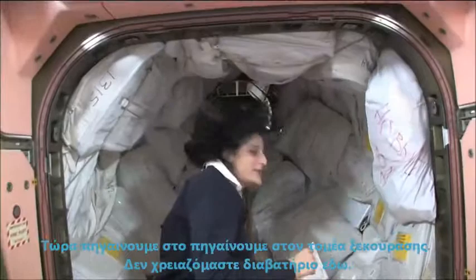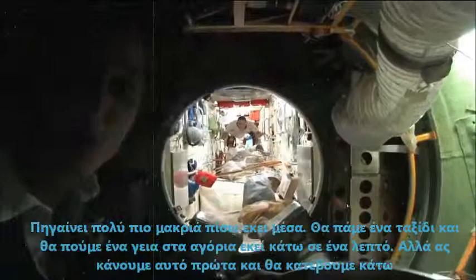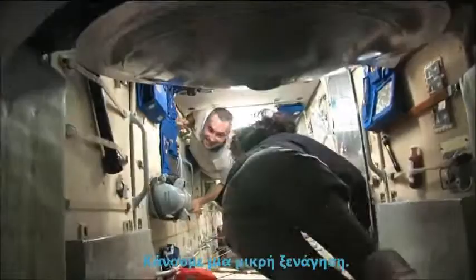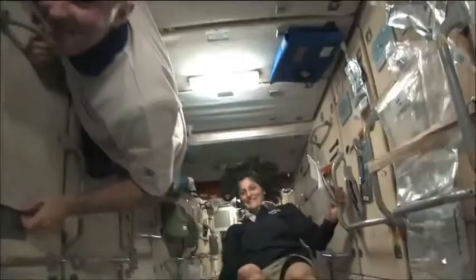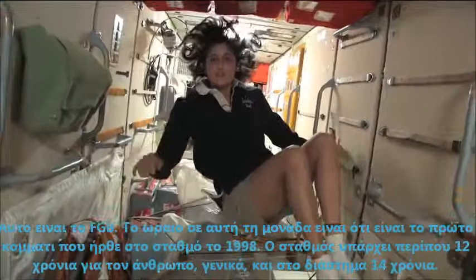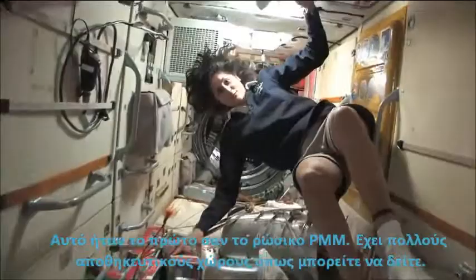We're going into the Russian segment. Be ready — you don't need a passport either. It goes a lot farther back than this. This is the FGB, and what's cool about this module is it is actually the very first piece of the space station that came up in 1998. The space station has been manned for about 12 years but it's been up in space for about 14 years. This was the very first module. It is like the Russian's PMM — it has a lot of storage.